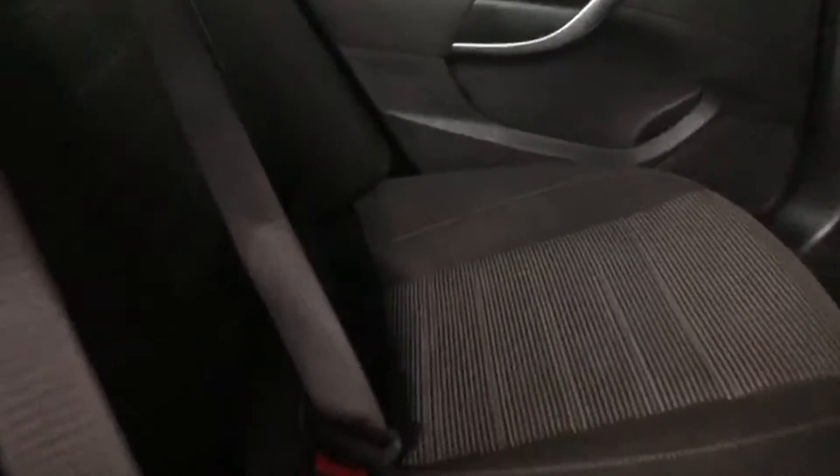There's a decent luggage area as well. The interior has a nice dark cloth finish — no rips and no smells in the car.